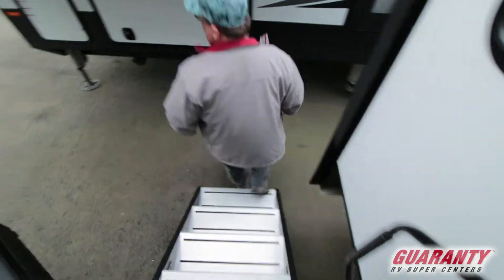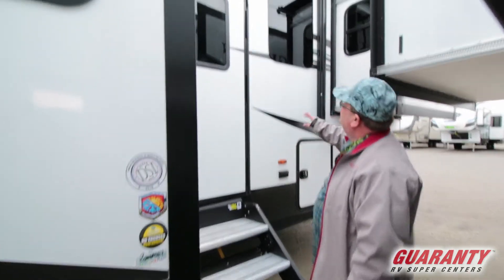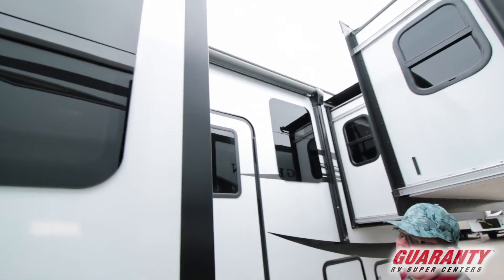Let's go outside and take a peek. It's got a nice big grab handle with the new solid steps that fold up into the door. Outside, you got your awning that goes all the way across. These have toppers on the slide-outs, and frameless windows — they're real dark on the outside but you can see through them real good.